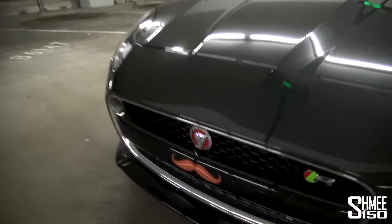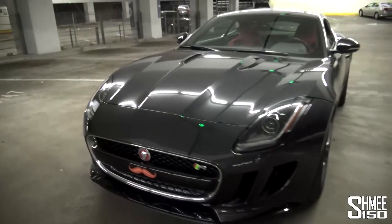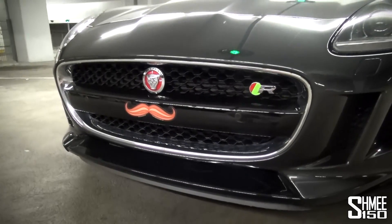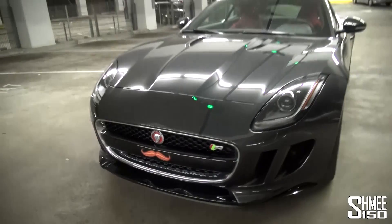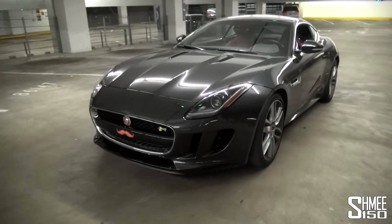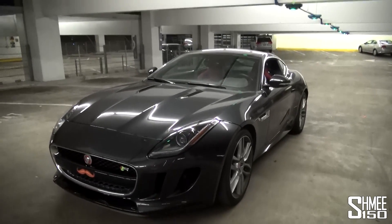While I'm here though, I just want to quickly show you this — the moustache on the F-Type R. My friend runs Mo My Ride, which is to raise awareness for Movember. It is of course late in November but there's still time to support it. Mo My Ride raises money for Movember, which in turn is all about raising awareness and helping sort men's health issues, so if you want to help support the charity, do get involved.